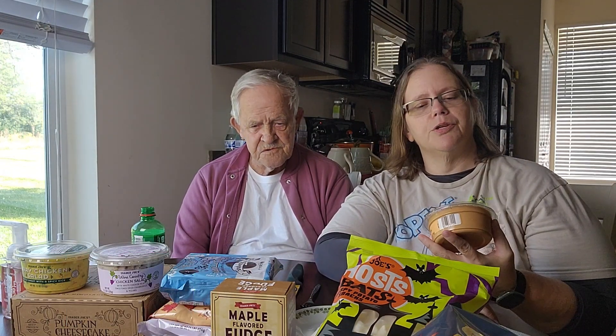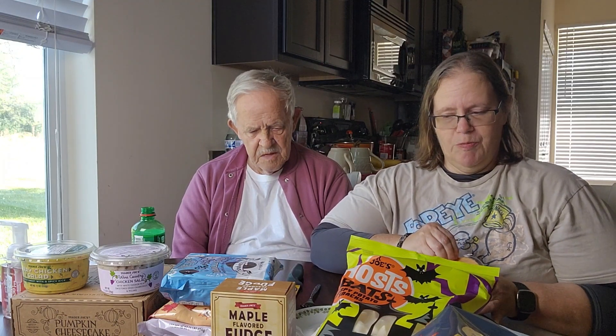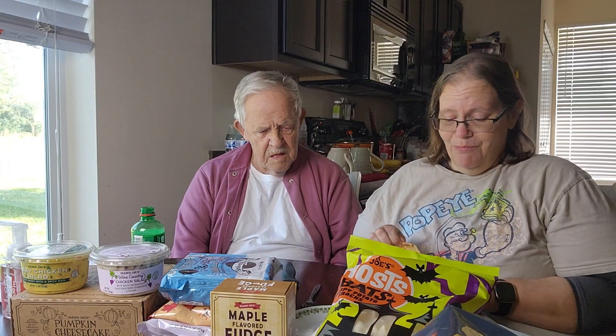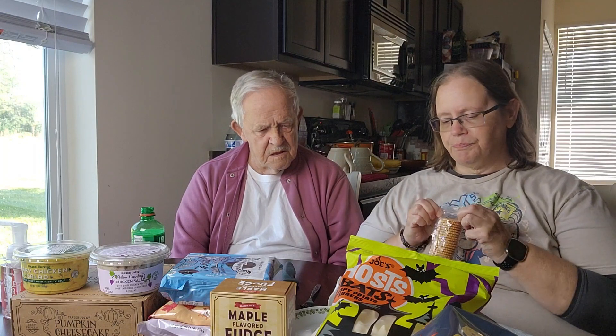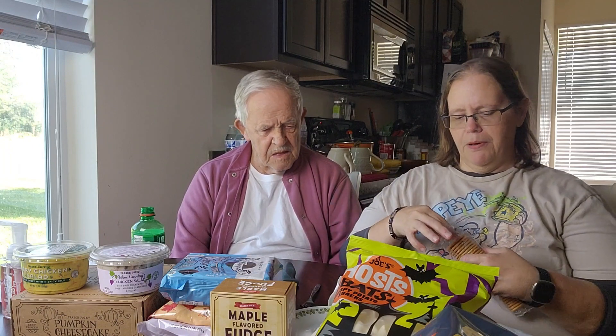On to the almond chipotle dip. It's vegan — a smoky and spicy plant-based dip and spread. Let me get it open. I'm going to try this on the Trader Joe's butter crackers. Just so you know, it's going to have a little spice to it, Dad. It's not like chunks of almond — it's all ground up.